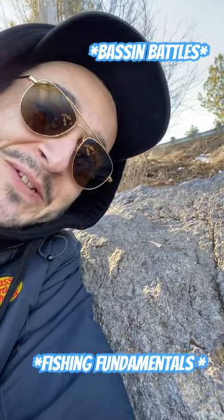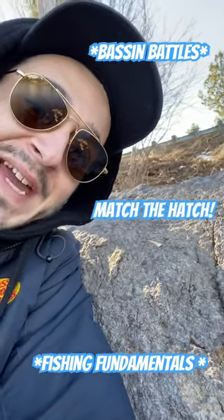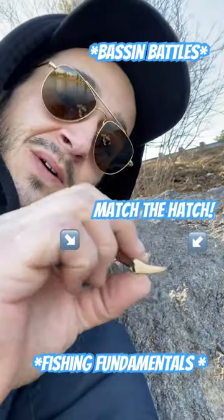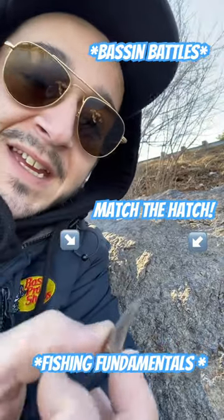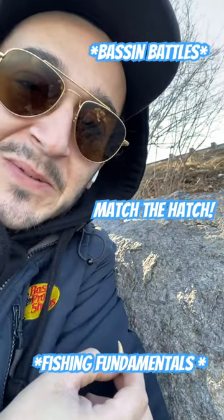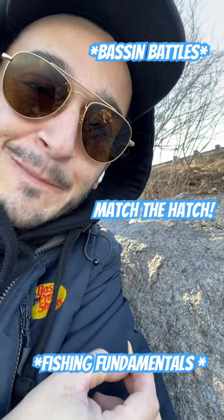Bass and Battles Fishing Fundamentals tip for the day: match the hatch. If you know what the creatures look like in your water, then you know what the fish like to eat.